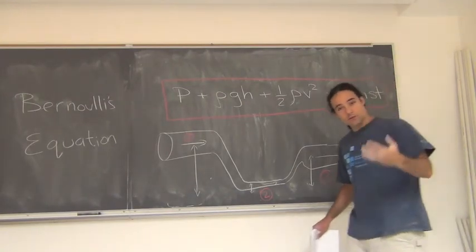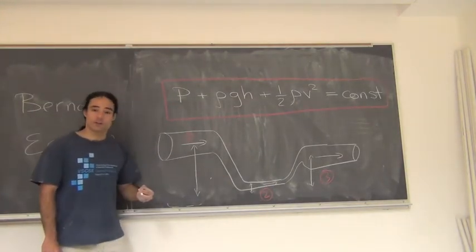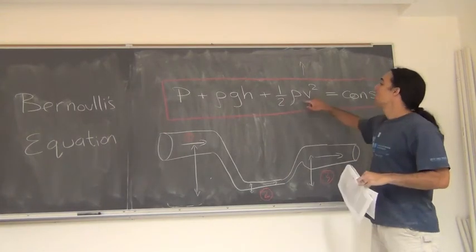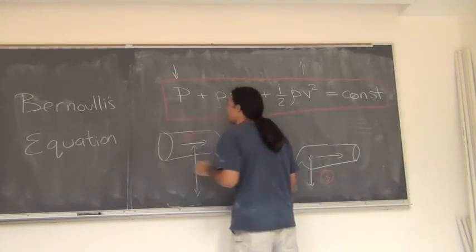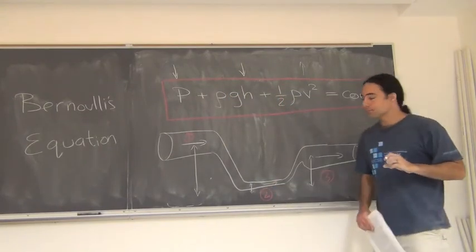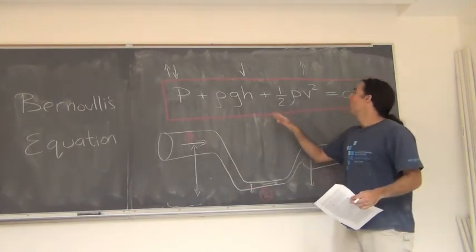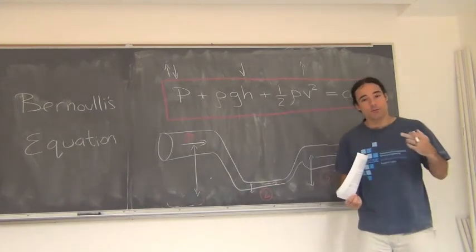Let's reason through how Bernoulli's equation works by comparing regions one and two. The velocity is going to go up in region two, which should make the pressure go down. However, we also have to account for the fact that the height has gone down. As the height goes down, pressure has to go up because it supports water higher up. But the fluid is also going faster, so maybe pressure goes down. We have to consider both effects in order to determine what the pressure is anywhere in the fluid.